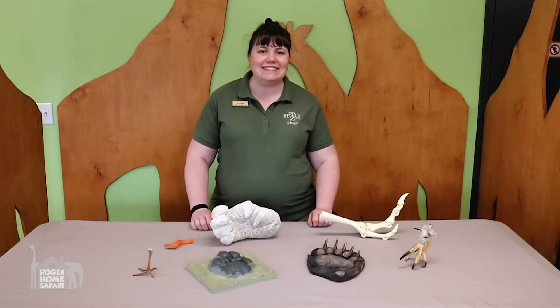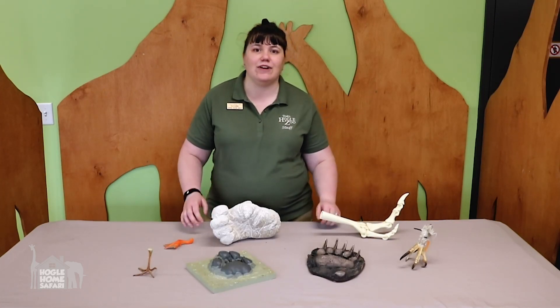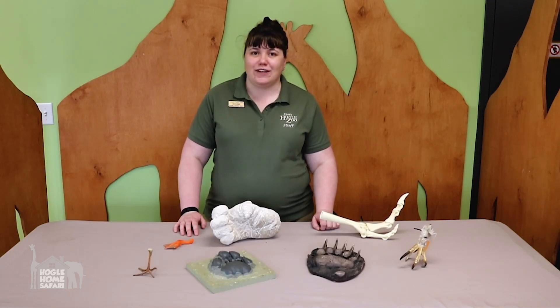All right, how many things did you think of? I bet you thought of a lot because feet are really helpful for doing a lot of different things. Here are some examples of different animal feet — let's look at what these feet are good at doing.